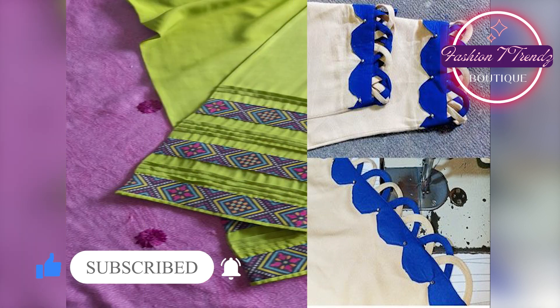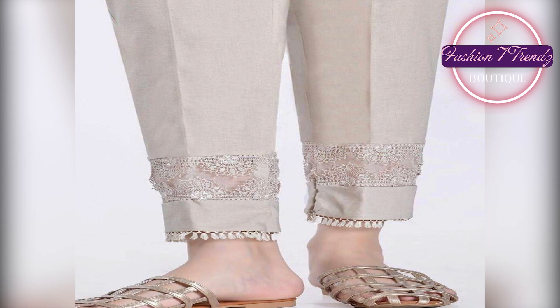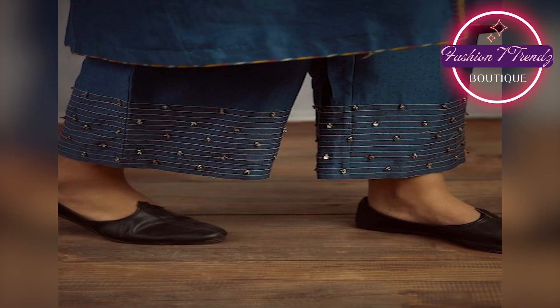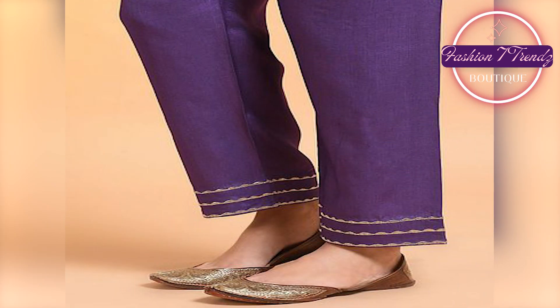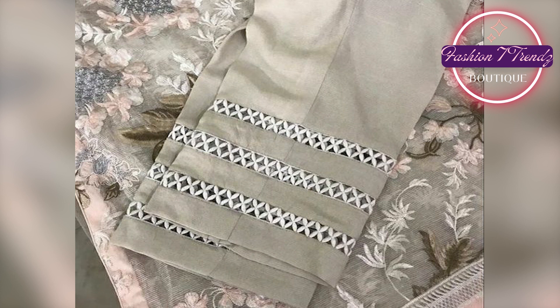In the video, we will show you some elegant Trouser Designs. We have added Laces, Fabric, and Embroidery. We have added Trouser Designs which you can choose for a special occasion. You will enjoy the intricate design and you will definitely like them.